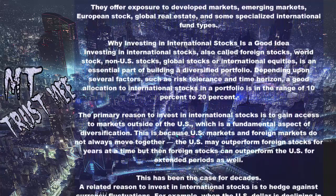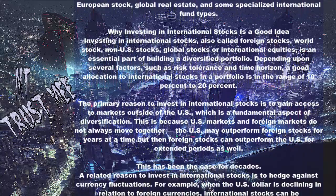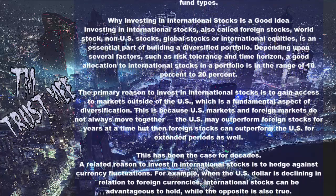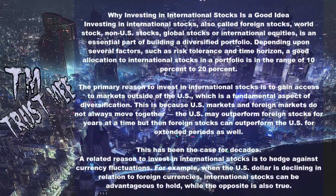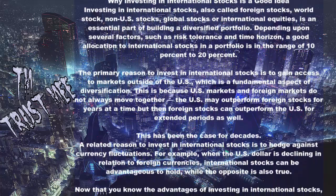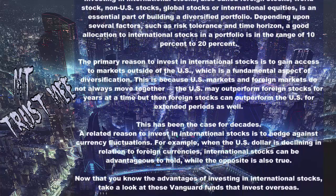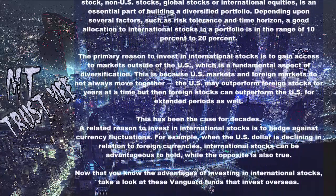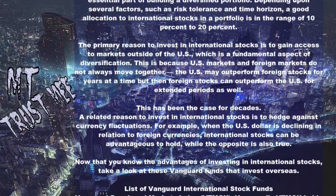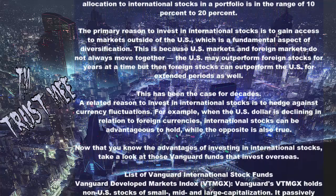A related reason to invest in international stocks is to hedge against currency fluctuations. For example, when the U.S. dollar is declining in relation to foreign currencies, international stocks can be advantageous to hold, while the opposite is also true. Now that you know the advantages of investing in international stocks, take a look at these Vanguard funds that invest overseas.